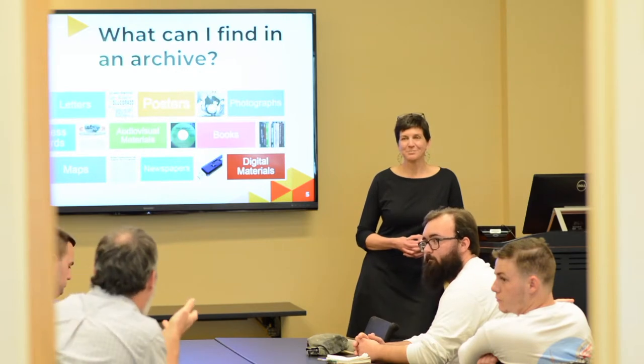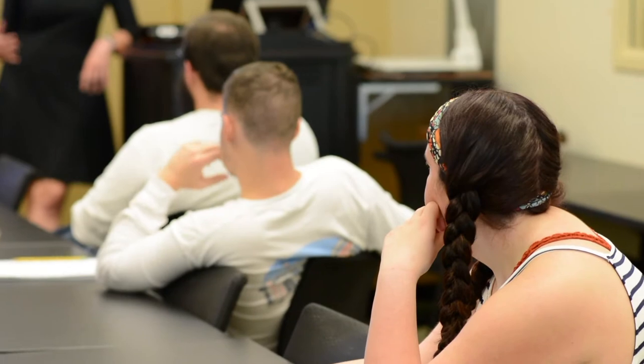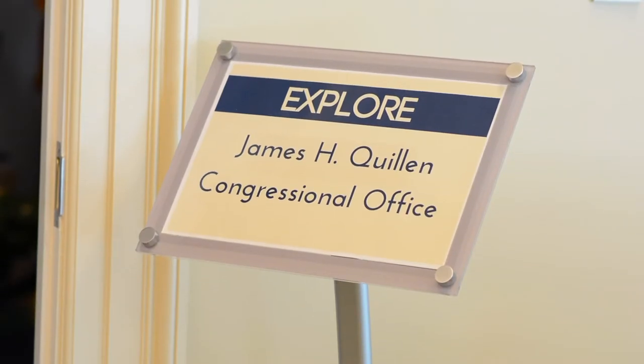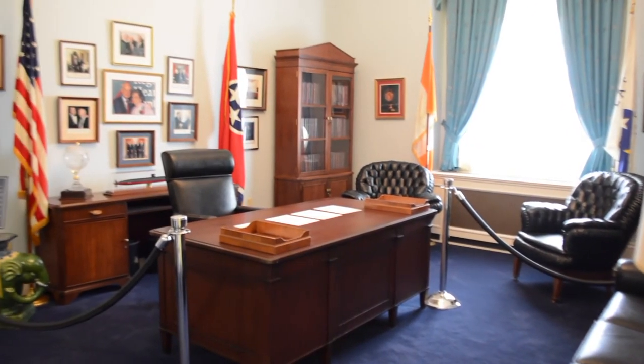While you're researching, you may notice a group of ETSU students using our Smart Classroom. Visitors also enjoy browsing the James H. Quilling Congressional Office and exploring the many exhibits we curate in the Archives.